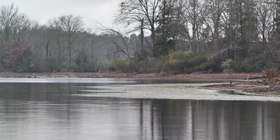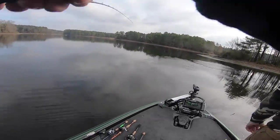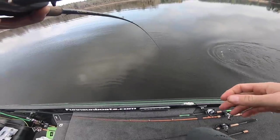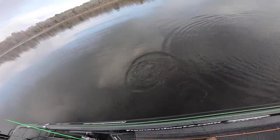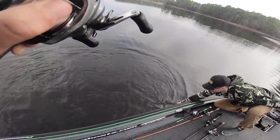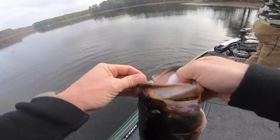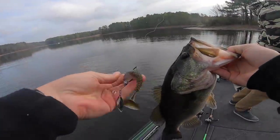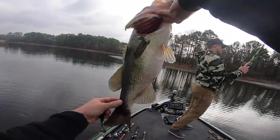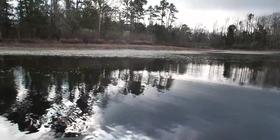I'm just gonna throw on the outside here for a minute because I feel like I could get a whopper. My drag wasn't set — he absolutely inhaled that thing! I made that little switch to throw on the outside of the grass and he's got this thing. I did end up getting a good hook set. That's getting up there — almost four pounds probably. Fishing on the outside of that grass, slow rolling this thing. Looks like we've got fish up in the shallows in the grass and also on the outside edge.